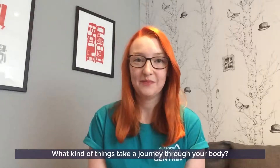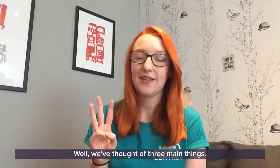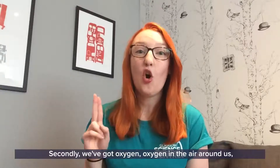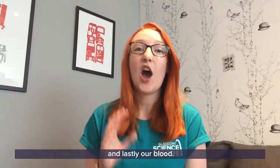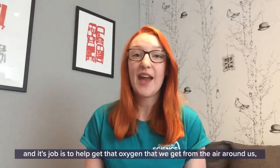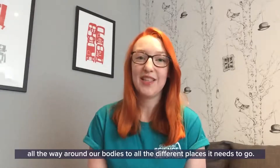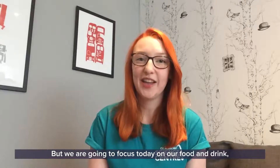So what kind of things take a journey through your body? Well, we've thought of three main things. Firstly, we have food and drink - lots of tasty yummy food that we take in all the time. Secondly, we've got oxygen - oxygen in the air around us. And lastly, our blood. Our blood is moving around inside our bodies all the time, and its job is to help get that oxygen all the way around our bodies.